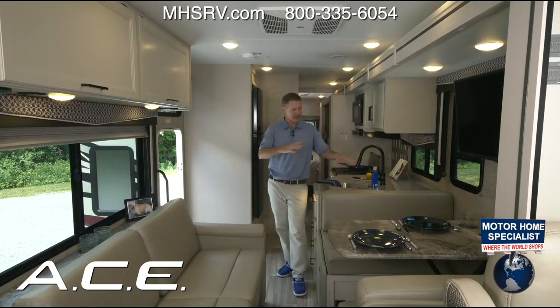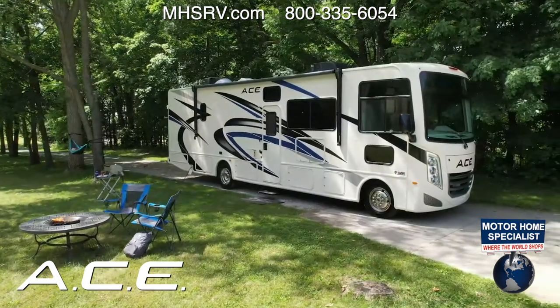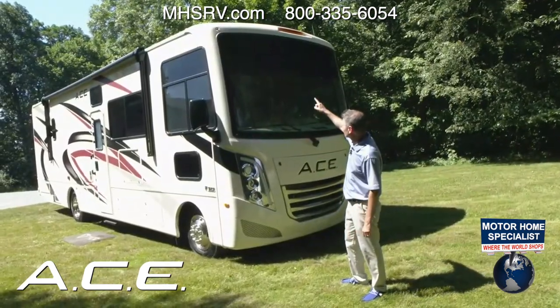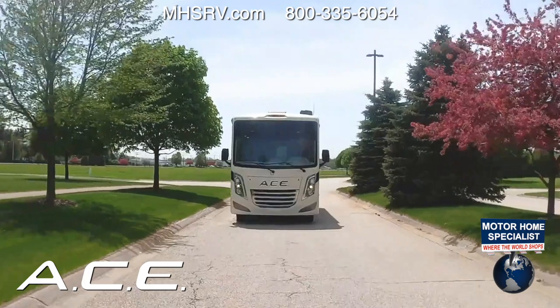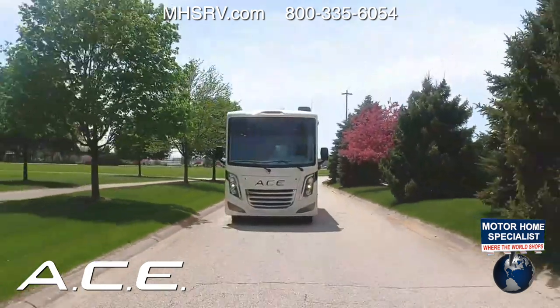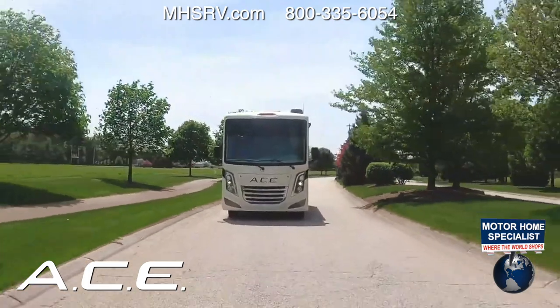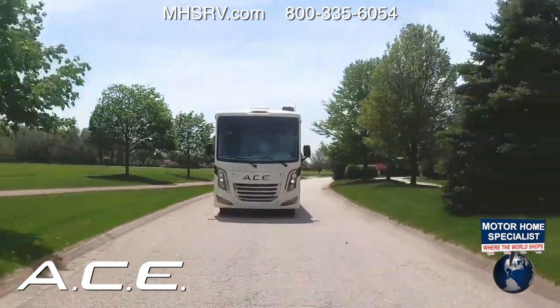We are going to walk you through the entire motorhome. We have the slide in right now and will eventually put it out, but first let's head outside and show you one of the top new features for the Ace. Starting up front, the very first thing you will notice is that one-piece fiberglass front cap.